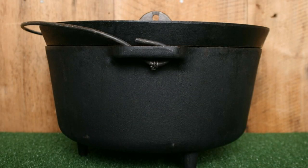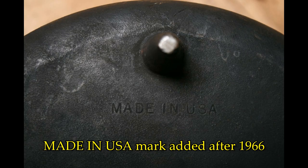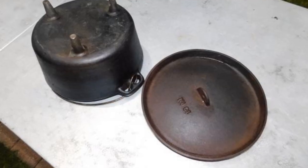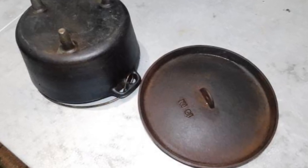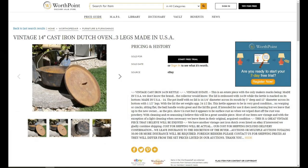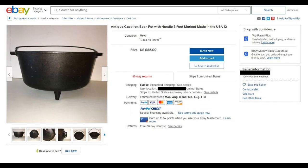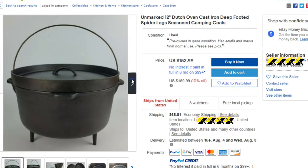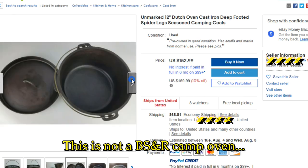After BSR began its modern automated production in the late 1960s, they redesigned the camp oven so it looked exactly like the common camp oven with legs we see from many other cast iron manufacturers. These camp ovens are still hard to find, but not impossible like the older style, and a few of these do show up on eBay and Facebook from time to time. BSR camp ovens always had a size number on the lid and the bottom.